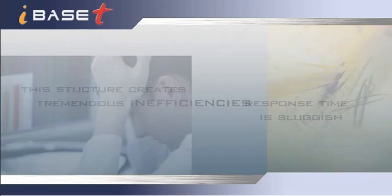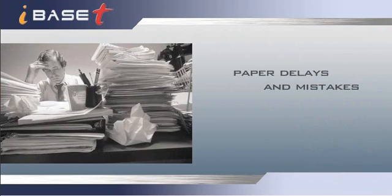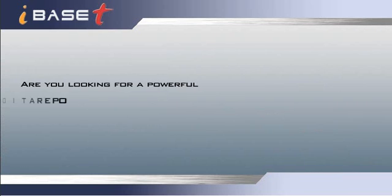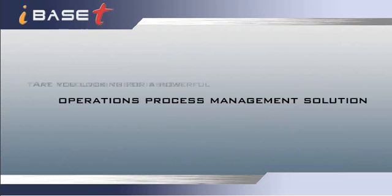Response time is sluggish. Handling engineering changes is a nightmare. Paper delays and mistakes require scrapping and reworking. Are you looking for a powerful operations process management solution that resolves these issues and saves you money?